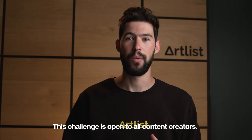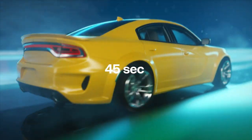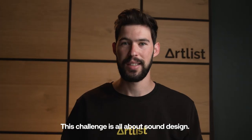This challenge is open to all content creators. To enter you need to create a video which is 45 seconds to 1 minute in length and only use Artlist music and sound effects. This challenge is all about sound design.